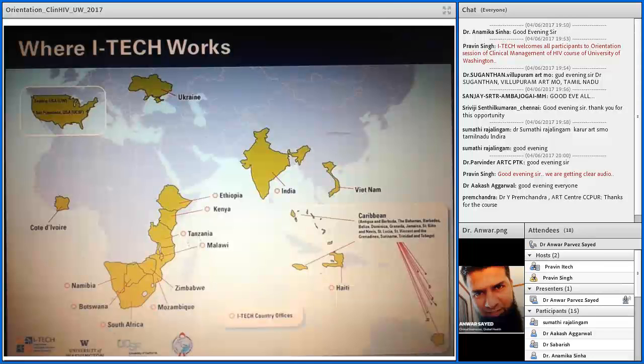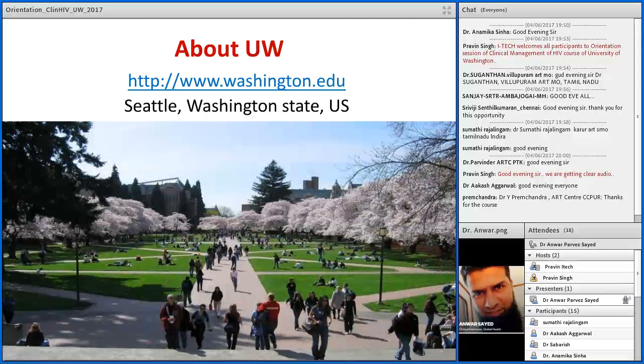This slide shows a few countries where ITech works. In the upper left corner you can see the US map, and just northwest of the US is Seattle, where University of Washington is located. If you want to know more about University of Washington, you can visit www.washington.edu, which explains in detail about the university, its campus, activities, courses, and everything about the University of Washington.